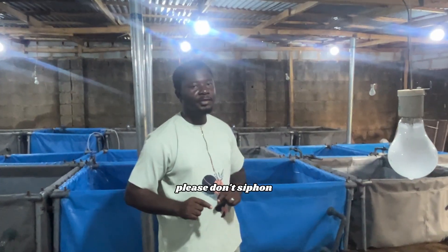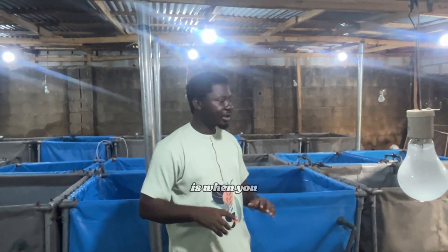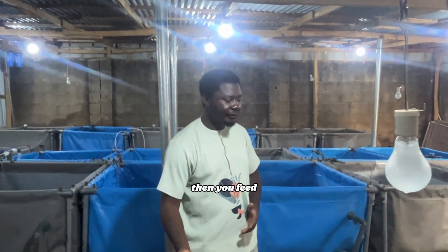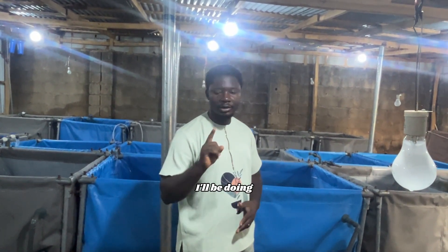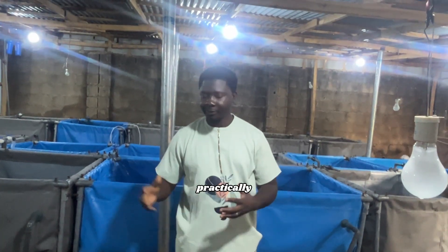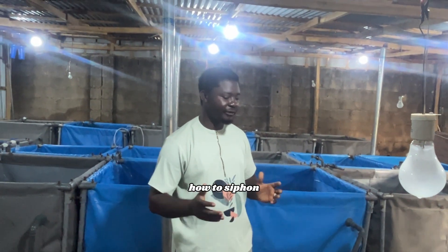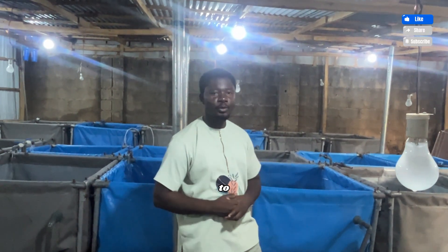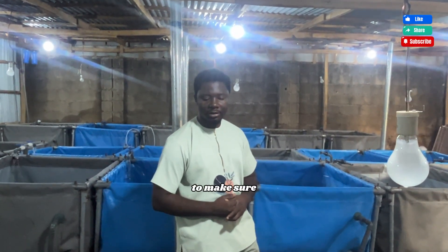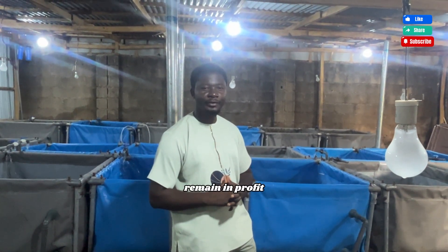You siphon every morning before feeding them. Please don't siphon after feeding — that stresses them. Siphon before feeding, then feed them, and that is all. We'll be doing the follow-up video on how to siphon practically. Thank you guys — adhere to professional practices to make sure you are doing things appropriately in your farm.